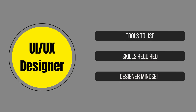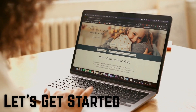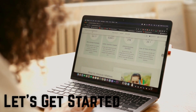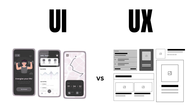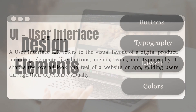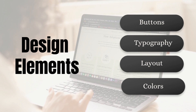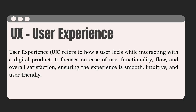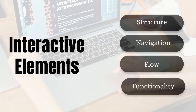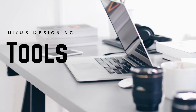I'll be showing you exactly how to get into the UI/UX design field the smart way — what tools to use, what mindset to follow, and a brief roadmap. First, let's understand the difference between UI and UX. UI, or User Interface, refers to the visual appearance of things — buttons, typography, layout, colors, images. UX, or User Experience, is about how things work: the structure, navigation, flow, and functionality.